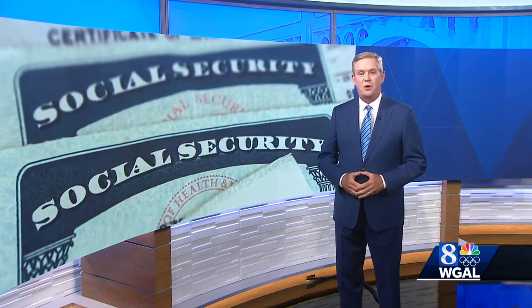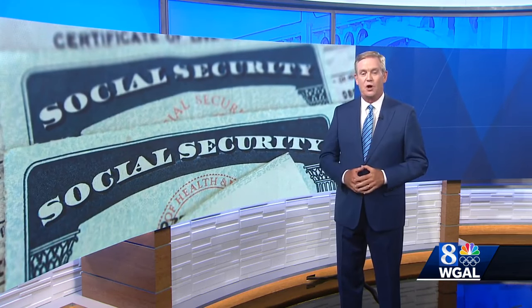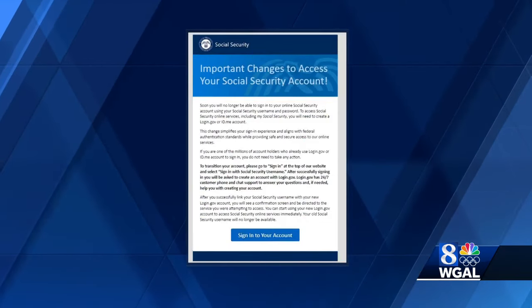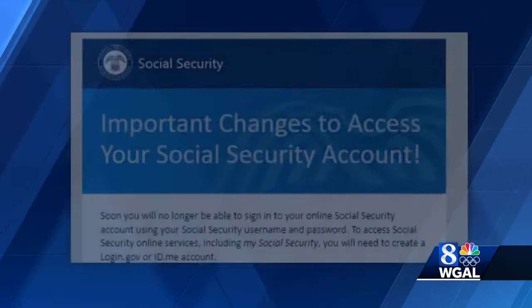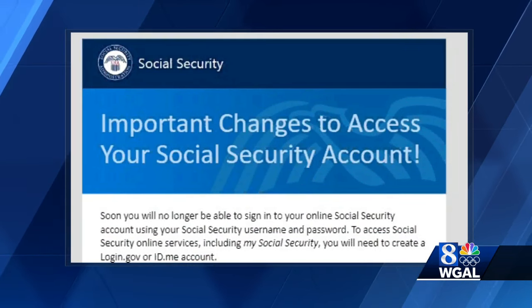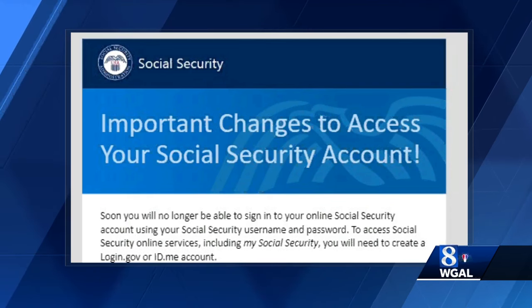Let's go right to the email that taxpayers who already have online accounts are receiving and asking us questions about. The email has a blue banner across the top that reads 'Important changes to your Social Security account.' It informs you that to access Social Security online services, you will need to create a login.gov or an ID.me account.